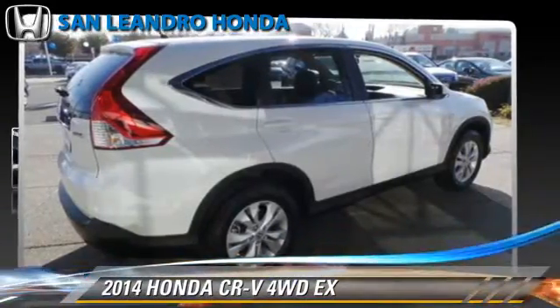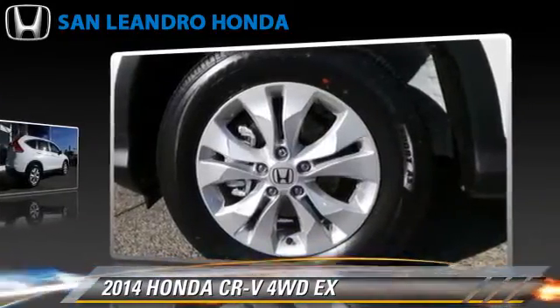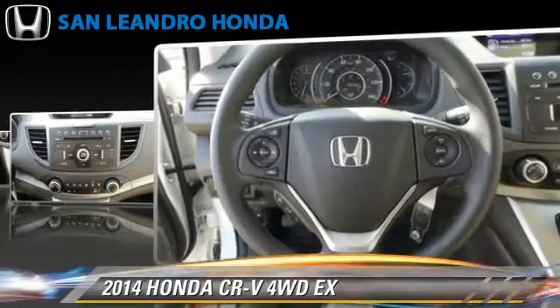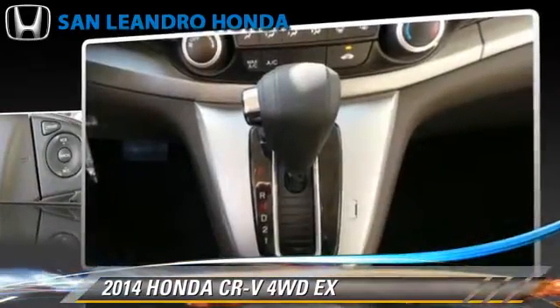The 2014 Honda CR-V EX, powered by a 2.4-liter 4-cylinder engine with a 5-speed automatic transmission. This vehicle is well equipped. This Honda features power steering, keyless entry, and all-wheel drive.